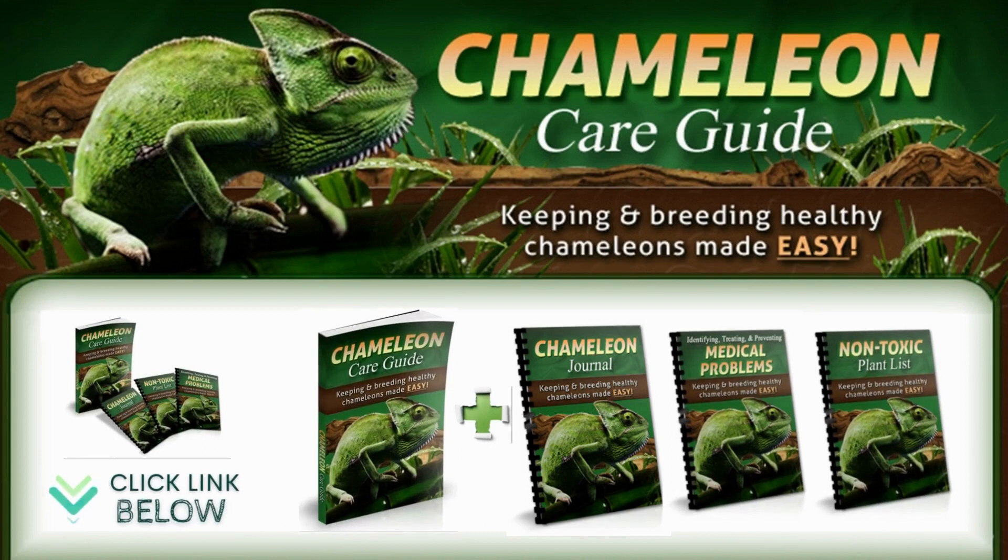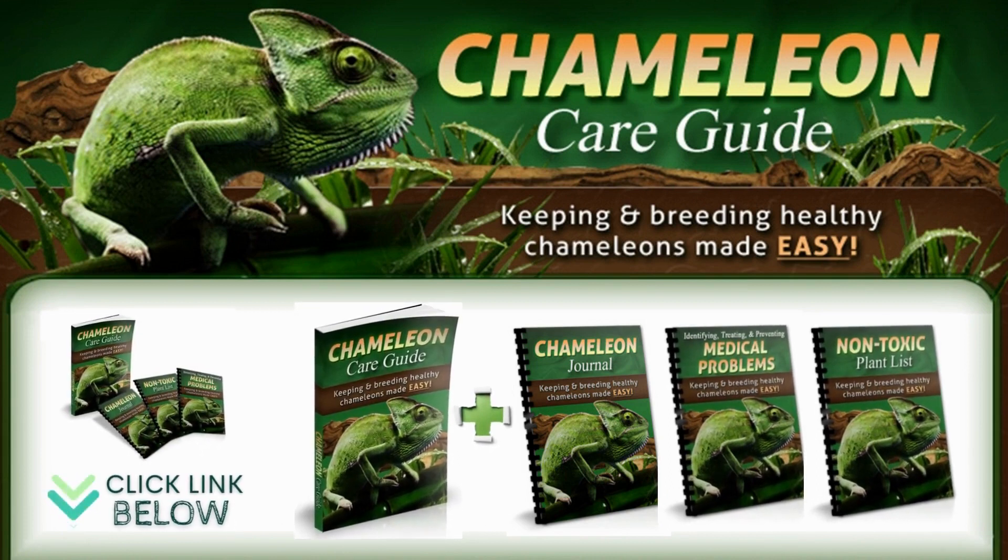Feel free to download our e-book on chameleon care — it will save you hours of frustrating research and eliminate the worries that come with not knowing whether to trust information found online. It will also make sure you do not make any mistakes or overlook important facts that could lead to suffering and even death for your pet chameleons.